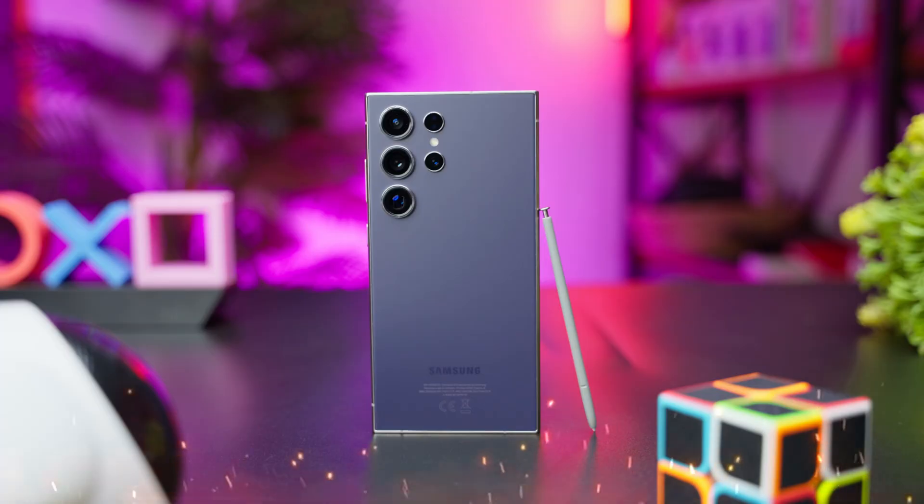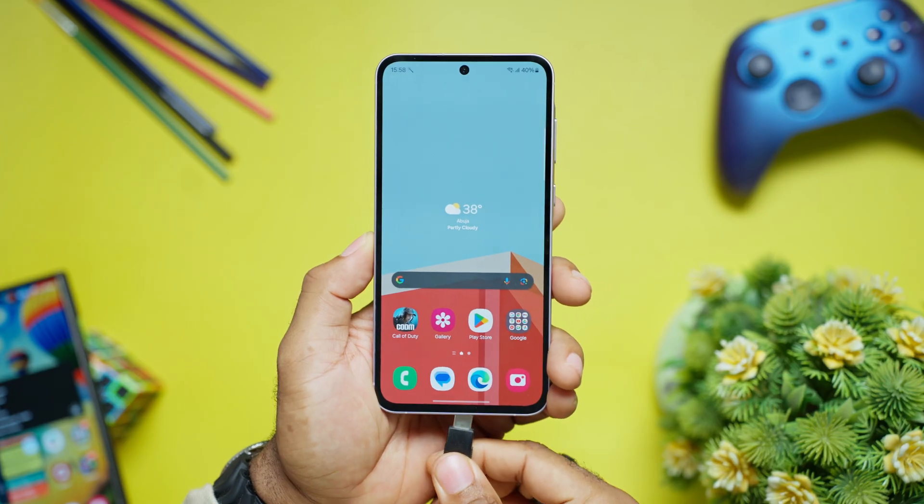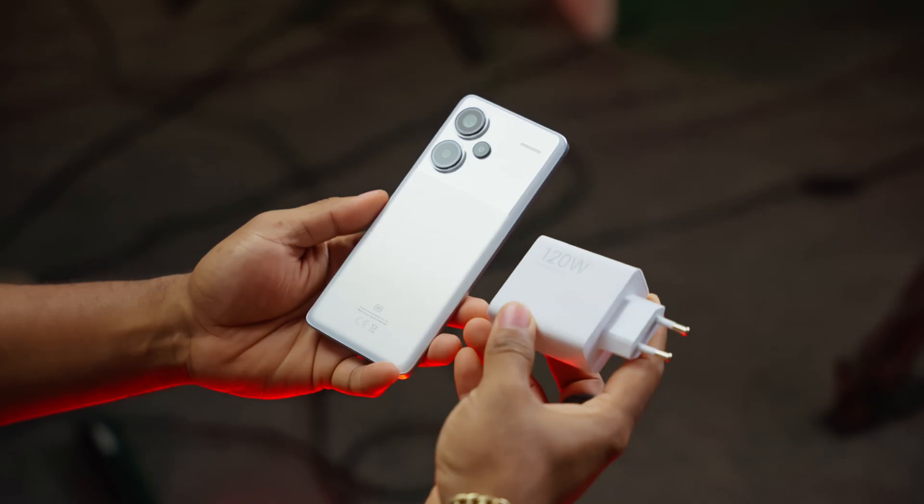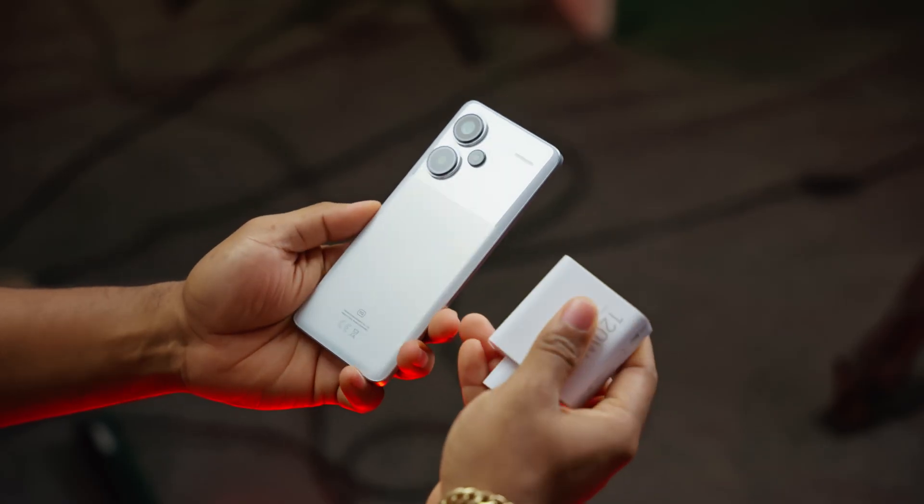Here are some practical tips to minimize the risks. First, avoid excessive heat — take your smartphone out of its case while charging and do not leave it in direct sunlight. Second, use manufacturer-approved chargers. That cheap charger you get at the corner store might be tempting, but it's not really worth the risk.